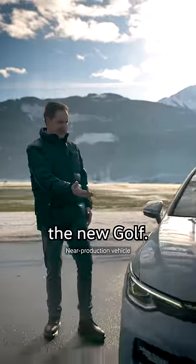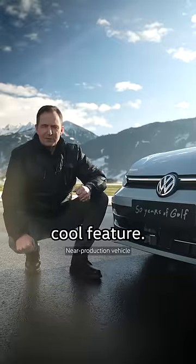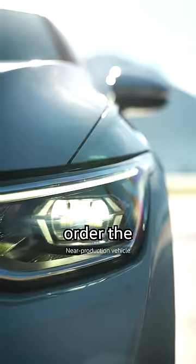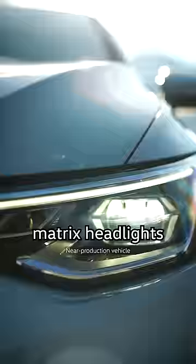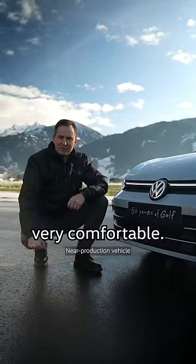Hi everyone, here it is — the new Golf. It now comes with the illuminated logo, which is a very cool feature. You can also order the IQlight Matrix headlights that have a range of 500 meters — half a kilometer. That'll make night rides very comfortable.